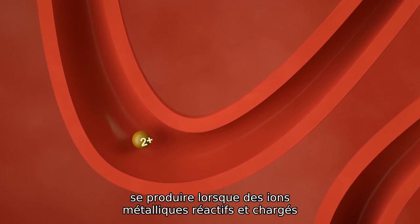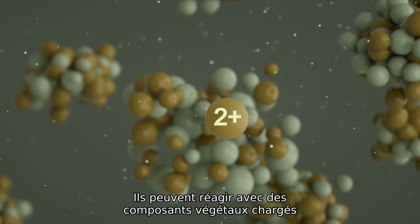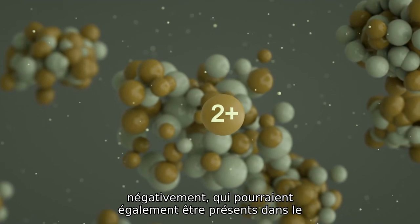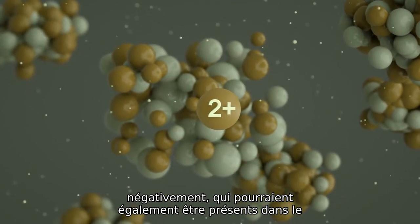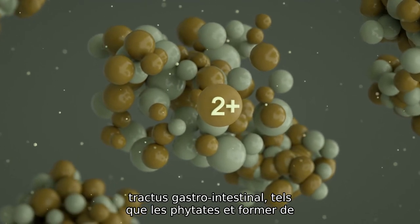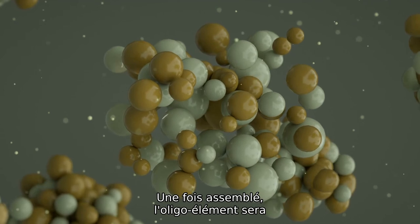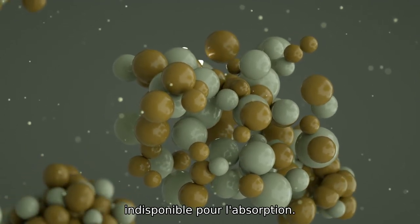Reactive metal ions can react with negatively charged plant components which might also be present in the GI tract, such as phytate, and form large hydroxyl polymers. Once bound together, the trace minerals will be unavailable for absorption.